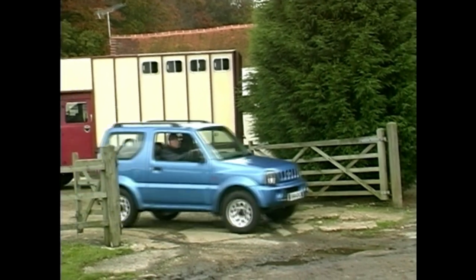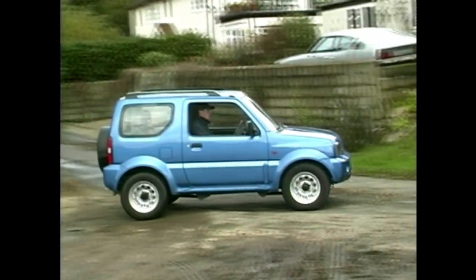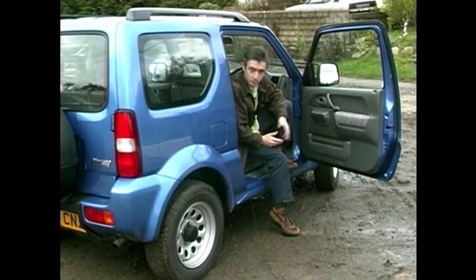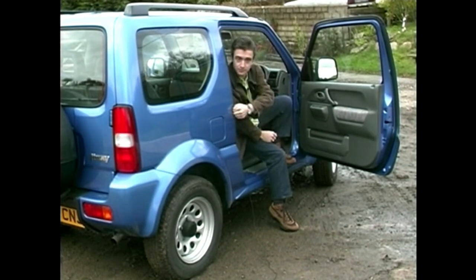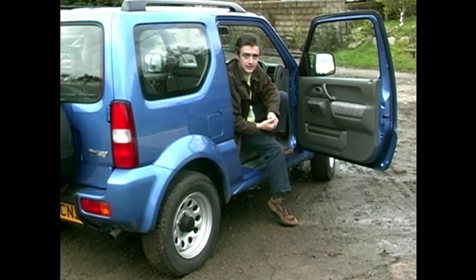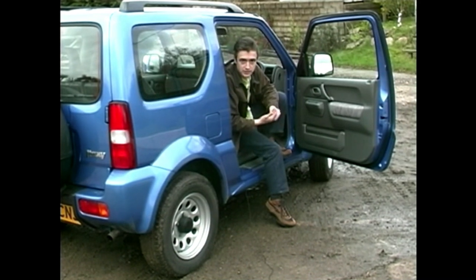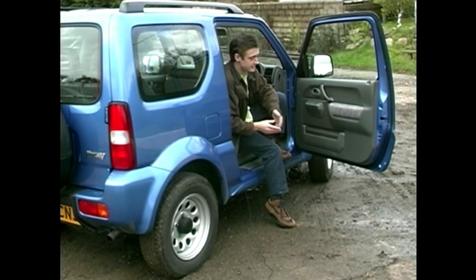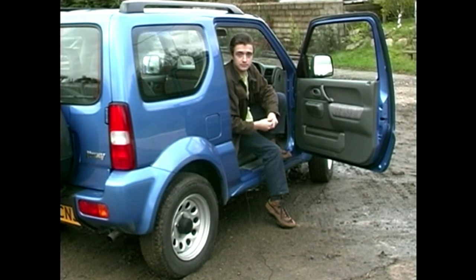It might be a bit of a lightweight, and it might have somewhat excessive noise at motorway speeds, but it feels well put together. Most of it's made from galvanised steel, so it should last forever. If you're looking for a budget 4x4 for ten grand, you might want to consider buying secondhand and getting something perhaps a little more substantial. But if you're in the market for a second car or just a small car that looks a little bit different — and that means come the winter snows, you certainly will not be stuck — then this has got to be on your list.